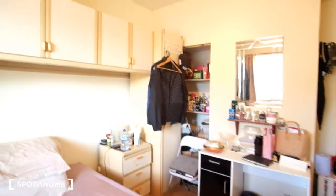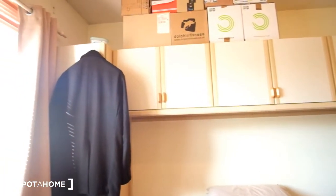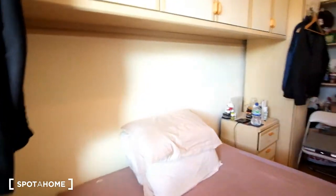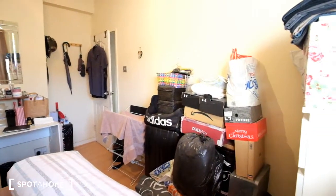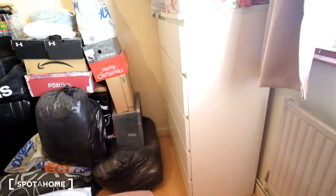As for built-in storage, we've got a few shelves and cupboards up above, as well as a wardrobe on either side. From this corner we can also see there's space in front of the bed where we can store some things, and we've got a large chest of drawers unit right here.